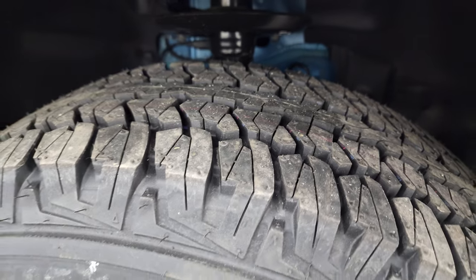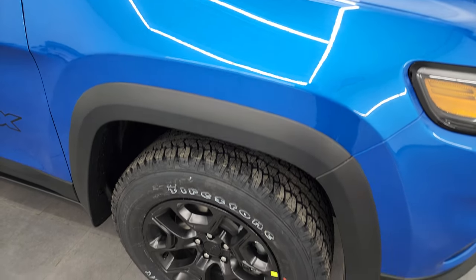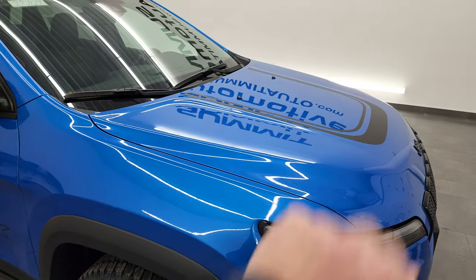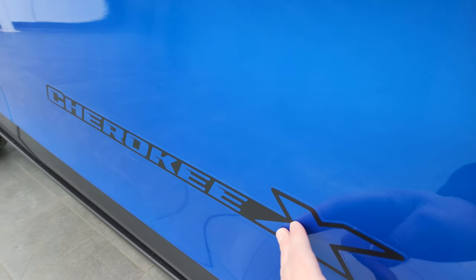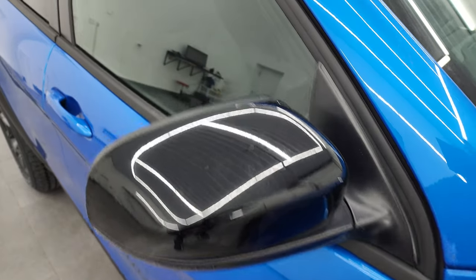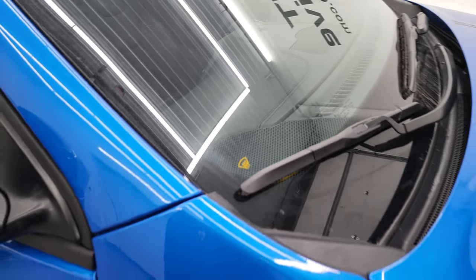For the Cherokee X package, you get the Trailhawk-style rims as well as the Firestone Destination AT P245/65R17 tires — the all-terrain tires that normally come on the Trailhawk. You also get the Cherokee X lettering on the side, which is just a sticker so you can take it off if you didn't like it. You also get the gloss black mirror backs as well as the gloss black roof rack rails, and the windshield wiper heater.